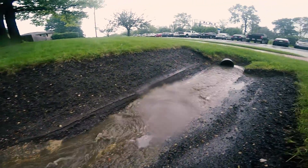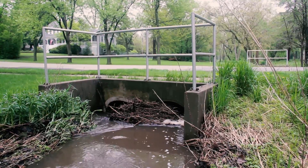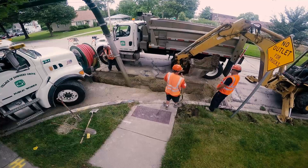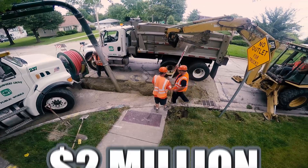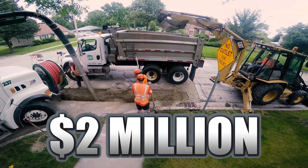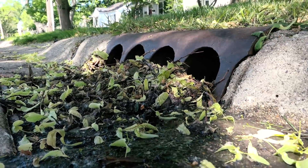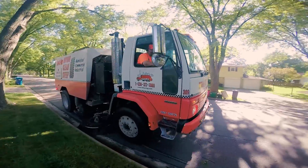Storm sewers and streams can become clogged with debris, and culverts and pipes can collapse. In 2015, the village spent about $2 million maintaining the stormwater management system. But that's not enough. Additional maintenance is needed to meet industry standards.